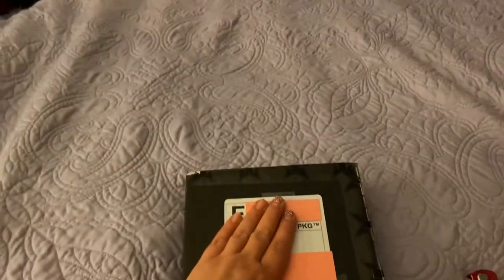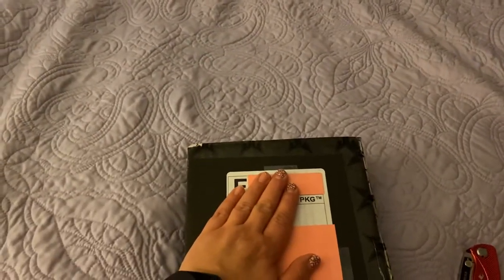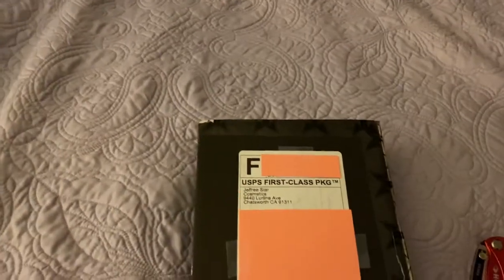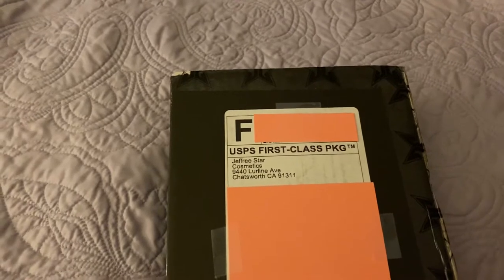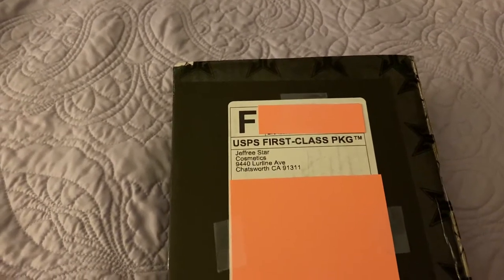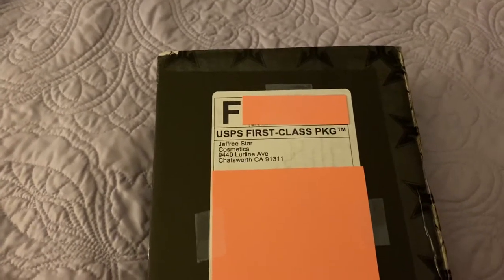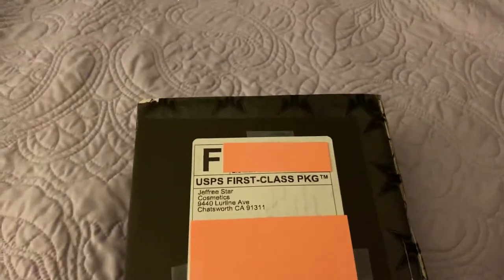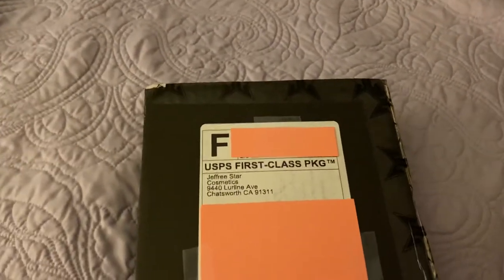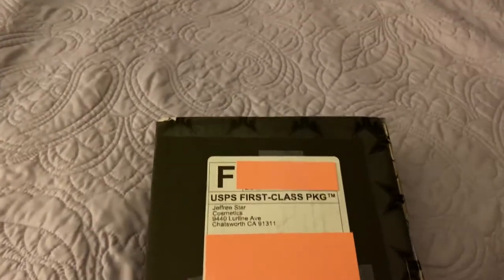Hey everyone, I am doing an unboxing today of my very first Jeffree Star order. I'm so excited. He did his launch of Velvet Trap lipsticks and I had a gift card that I could use, so this is my very first Jeffree Star purchase ever.